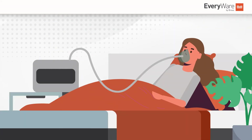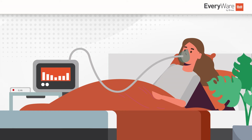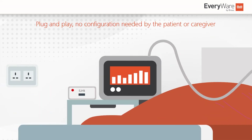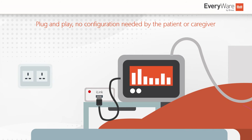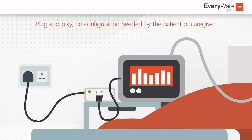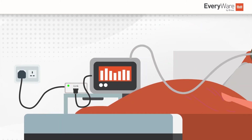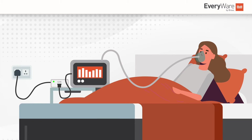Sending therapy data to Everywhere is made simple thanks to the iLink modem's plug-and-play design. The patient simply connects the USB and power cable to operate. By being external, the iLink allows caregivers to send it out to a patient in their home, potentially saving another appointment or visit.